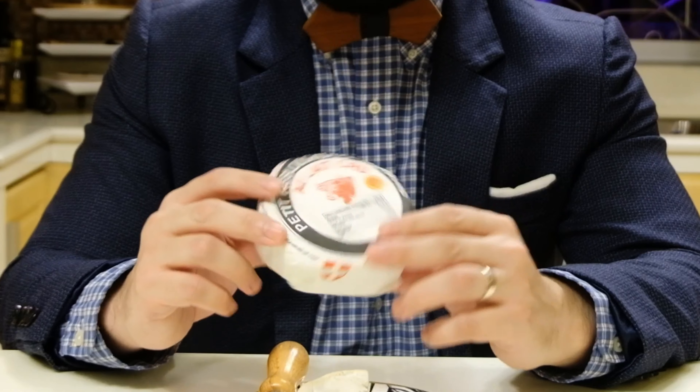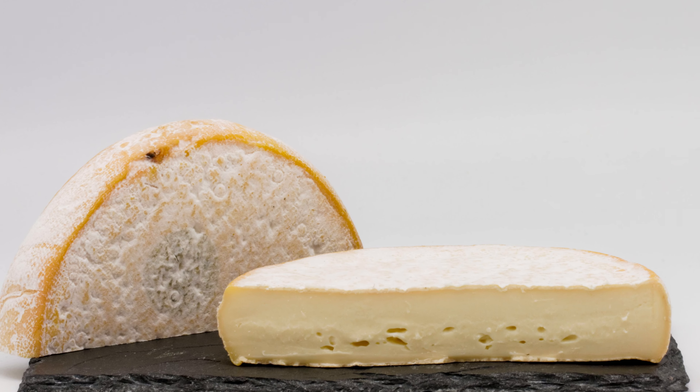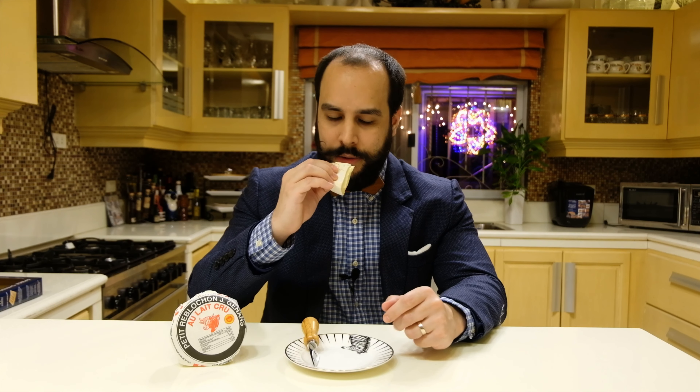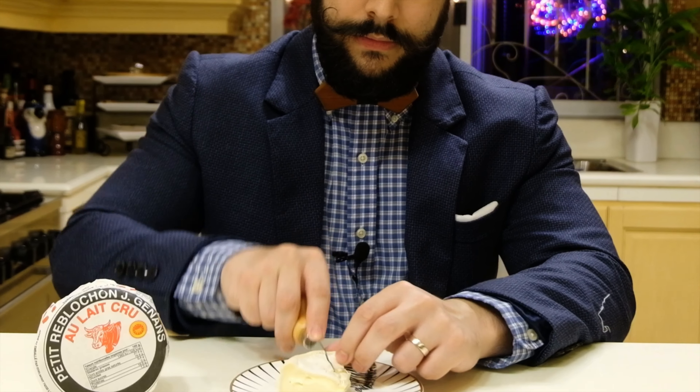So what is the tasting profile of Reblochon? Reblochon appears as a flat cylinder of 13 to 14 centimeters and 3.5 centimeters thick, weighing between 450 to 550 grams — though there is also a Petit Reblochon. The rind is thin with a yellowish-orangey color covered with a very thin white mousse or foam. The paste itself is very smooth, soft, and already looks creamy. On the nose, there is a bit of animal smell — next to the cow — along with a very fresh cream smell and a bit of nuttiness.